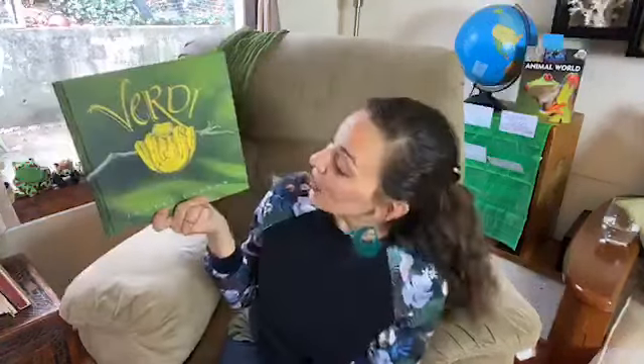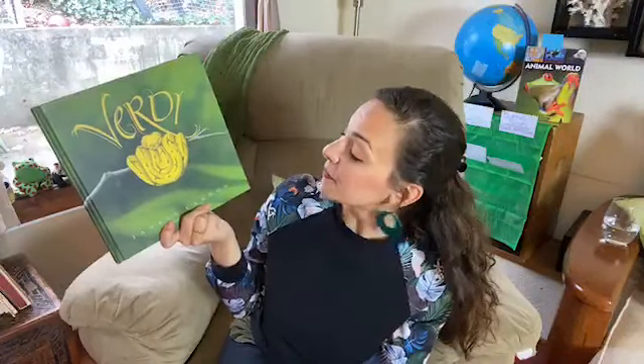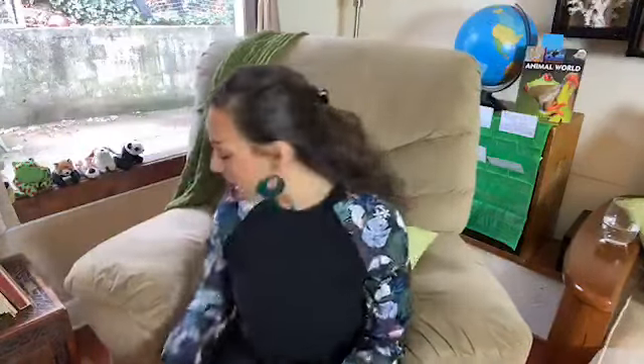And that is Verde by Janelle Cannon. To continue, I have a fun poem by our good pal Shel Silverstein. This one's also about snakes — it's kind of silly. Are you ready for it?